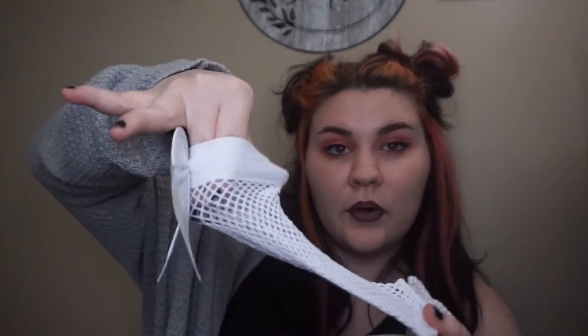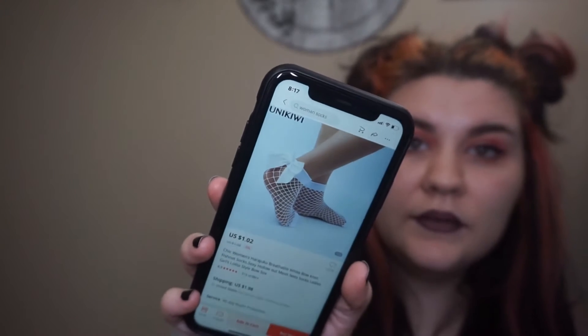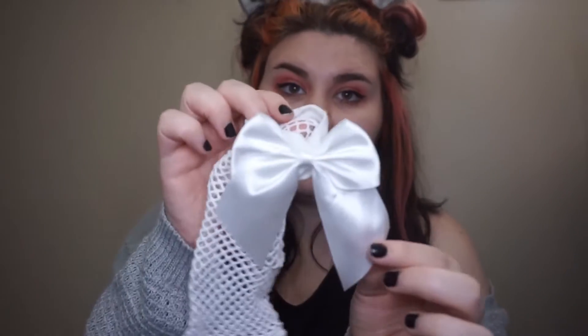Next I got these cute little fishnet socks with little bows on the back of them. I got these to wear for my bridal shower — I have brand new white Converse that I'm going to wear with a cute puffy white dress, so I wanted cute socks to poke out of the Converse. They were a dollar and two cents and shipping was $1.98. I don't really have any complaints — they're cheap, the bow is really cute and attached well. I would give these a ten out of ten.